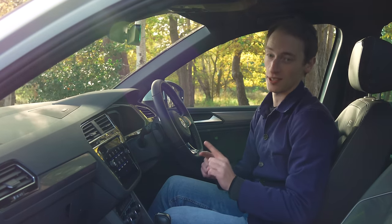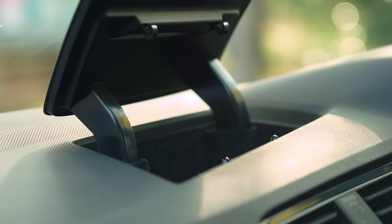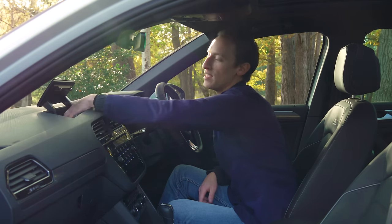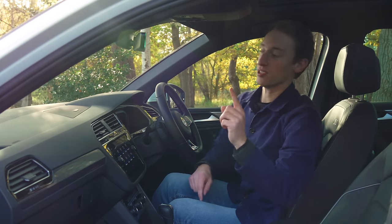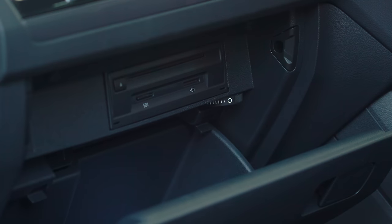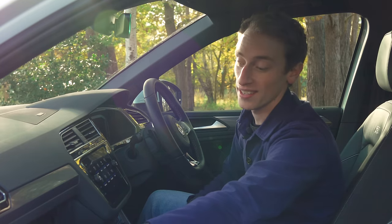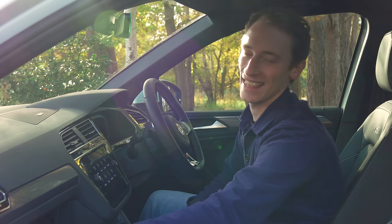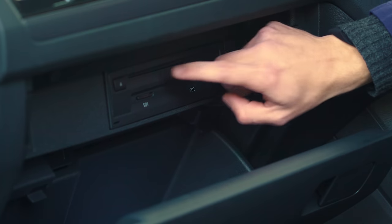There are some genuinely useful features on top of the dashboard — a storage space that keeps items out of sight, a bit like a van. More impressively, the glovebox is air-conditioned, so even on a hot summer's day a snickers or a mars bar will stay cool in there. There's also a CD player in the glovebox.